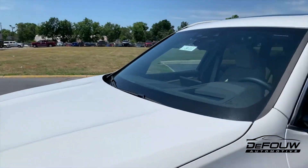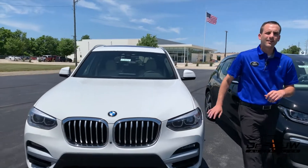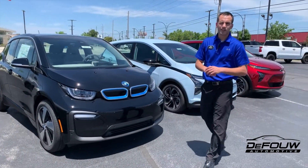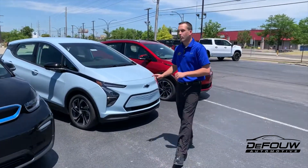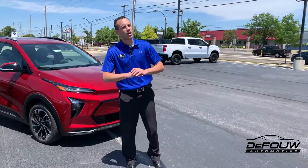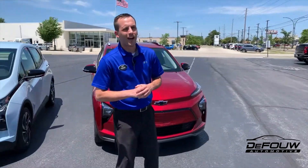Whether you're looking for a hybrid like the BMW X3e or a fully electric vehicle like the BMW i3, redesigned Chevy Bolt, or the all-new Chevy Bolt EUV, we've got all your going green needs covered here at the Fowl Automotive.